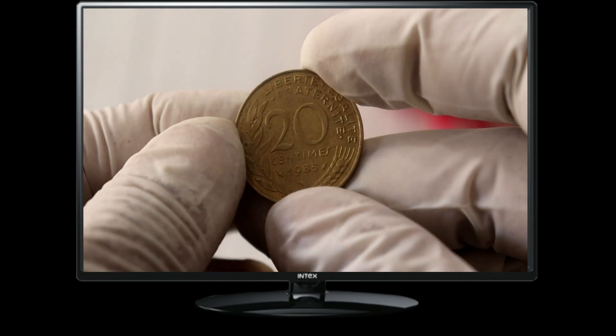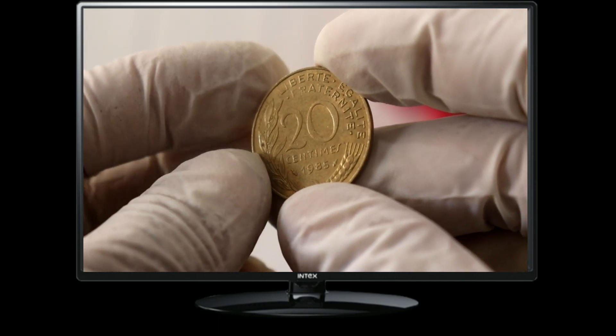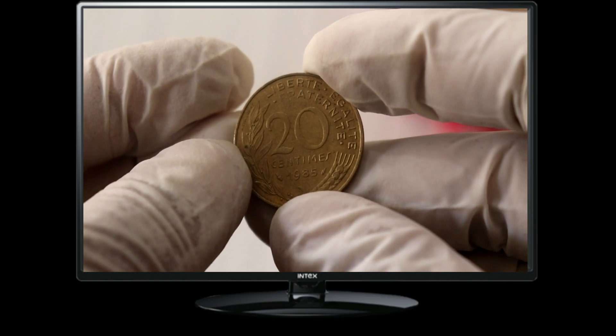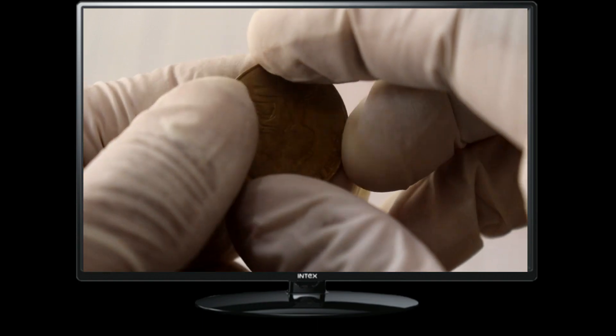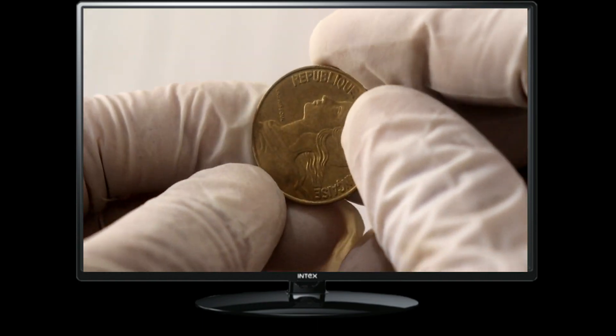If you have a coin from 1985 in your collection, I recommend checking its condition and consulting reputable coin catalogues, numismatic websites, or even professional coin appraisers to get an accurate estimate of its current value.